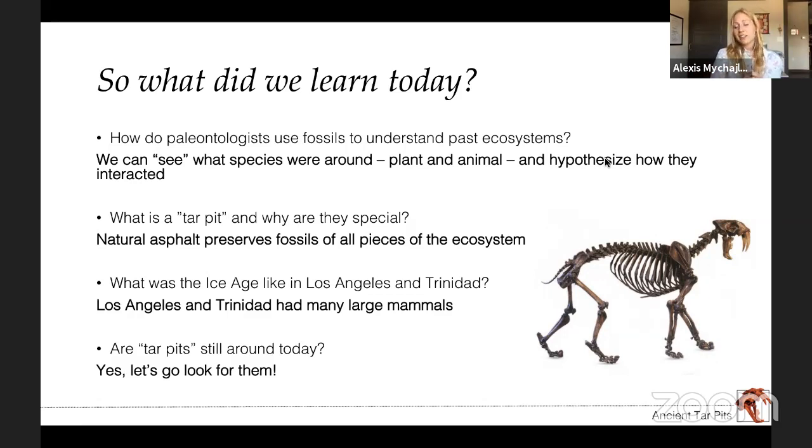What was the Ice Age like in Los Angeles and Trinidad? Based on what I've shown you, there were a lot of big animals that we don't have around today — mammoths, mastodons, and saber-toothed cats in Los Angeles; giant ground sloths and relatives of elephants in Trinidad. This is really important because it makes us realize how much extinction happened in the past, how many animals went extinct and disappeared off the landscape. To me, it makes all the animals we have left today all the more precious because they're the last survivors. Now when I think about fossils, I see this is what extinction looks like — how do we avoid doing that today?